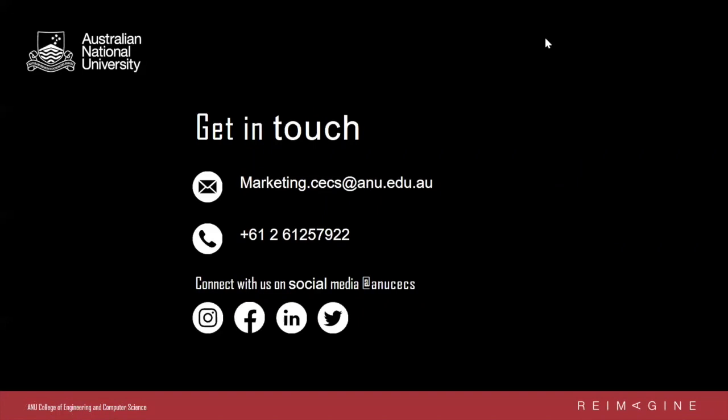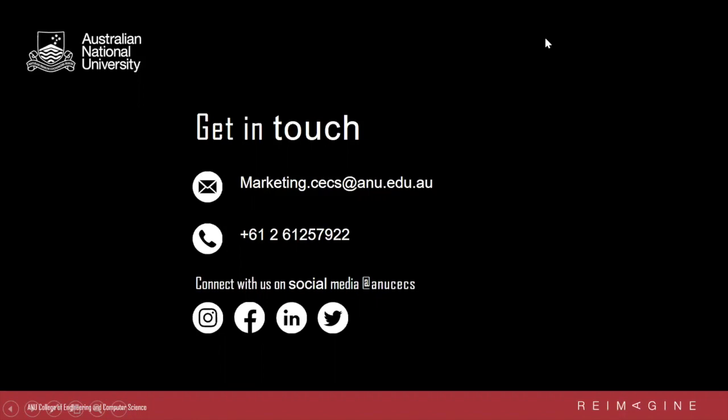Thank you so much for listening to this presentation. If you have any questions, please don't hesitate to contact us. My contact details are in the slide and I'll be happy to help. Thank you very much and I'll see you next time.